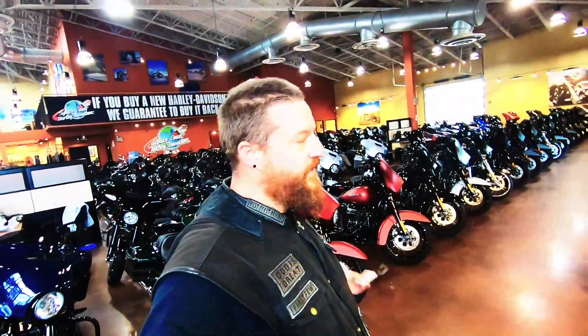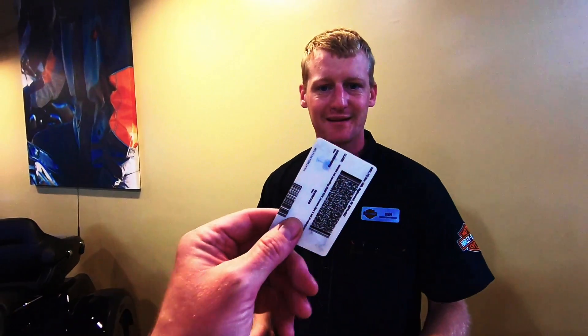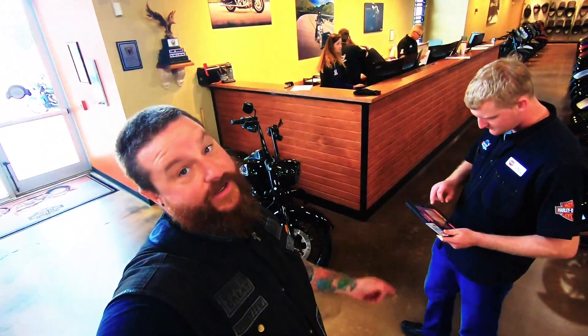I want to test-ride one of these Harleys, so I'm going to come up to the desk and ask them if I can. Can I test-ride one of these Harleys? Absolutely, as long as you've got a valid motorcycle endorsement on your license. Literally anybody can test-ride one of these Harleys? Anybody with a valid motorcycle endorsement. Are you sure this is a good idea? It's a great idea. Here's my driver's license. Don't tell anybody what's on there. If Harley's going to let you test-ride one, they're going to get all your details.